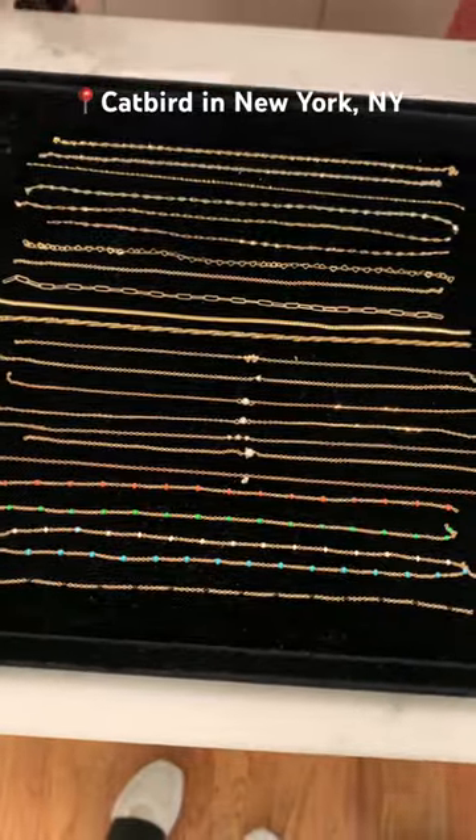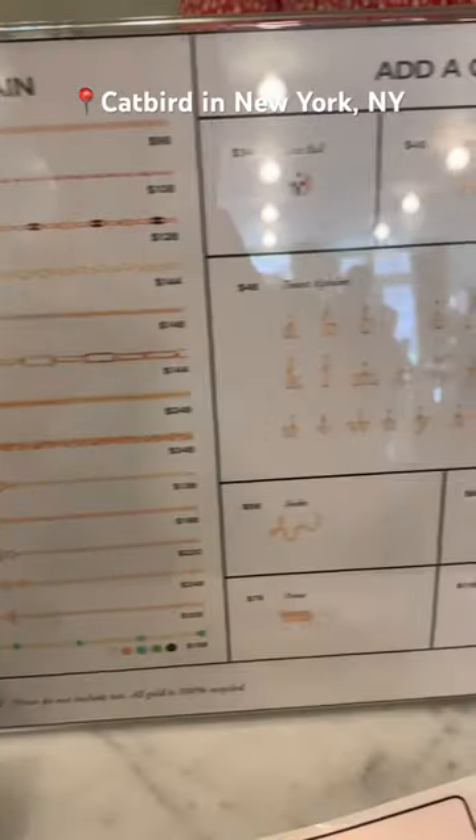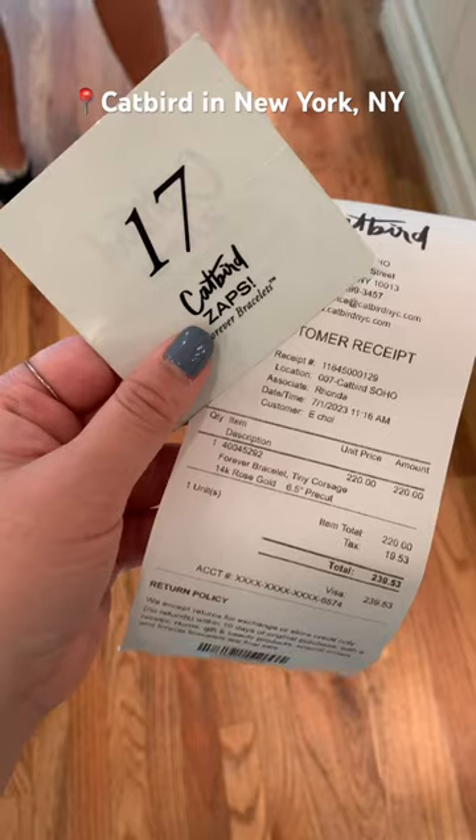These are the bracelet options they had available for getting zapped, and they even had some charms. Pricing was available on the sign next to the bracelets. I ended up picking the tiny corsage in rose gold.